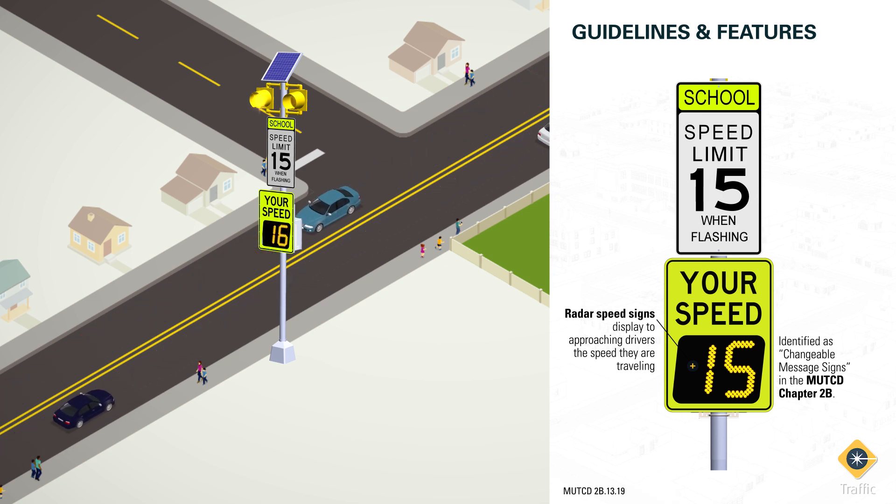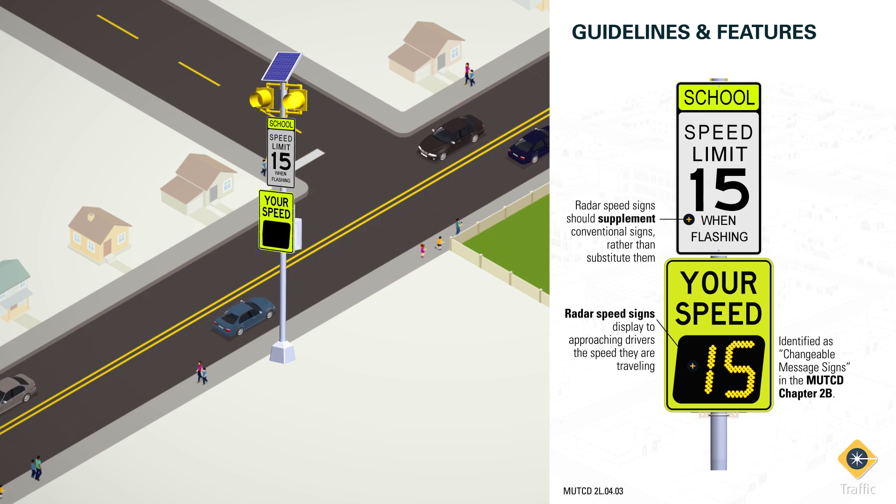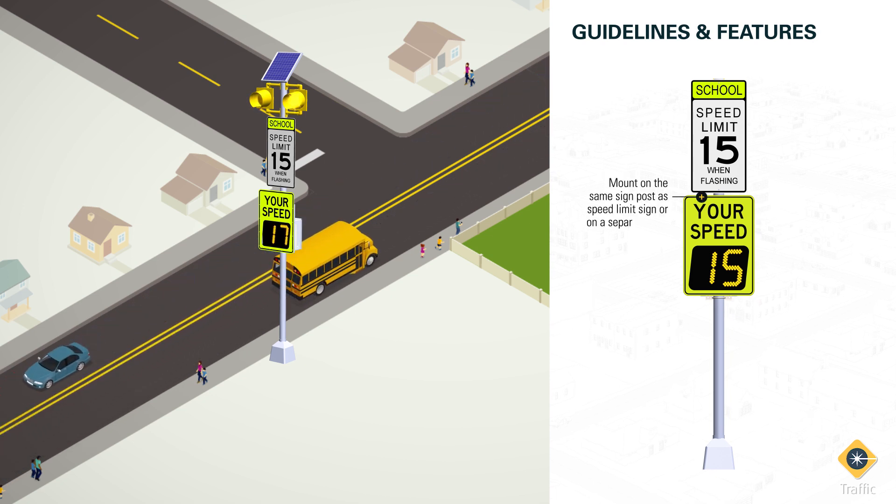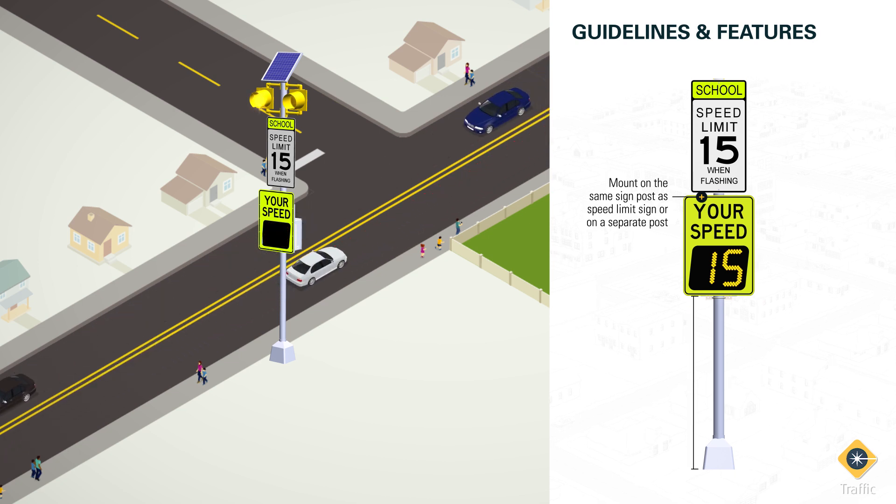These signs should almost always supplement conventional signs rather than substitute them. The MUTCD allows changeable message signs to be on the same signpost or on a separate signpost adjacent. If on the same signpost, the sign may be mounted one foot lower than the heights previously mentioned.